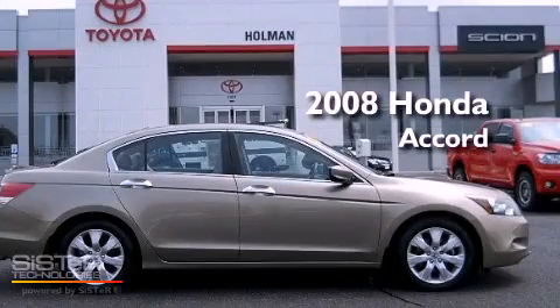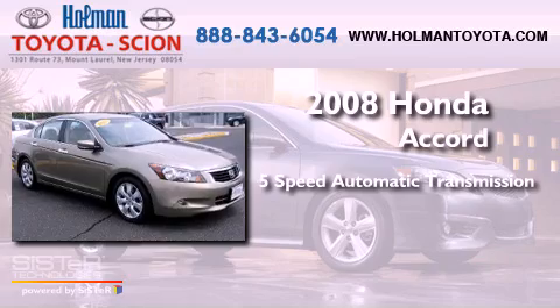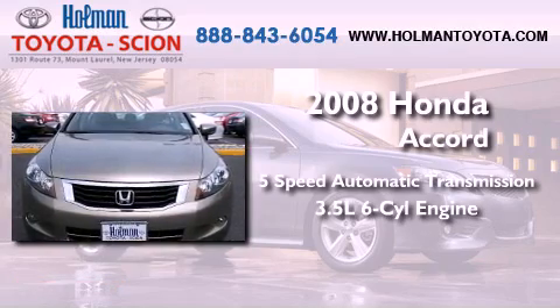This is a 2008 Honda Accord. This four-door sedan has a five-speed automatic transmission and a 3.5-liter V6.